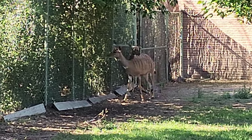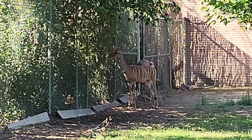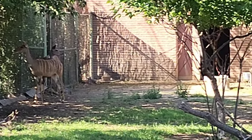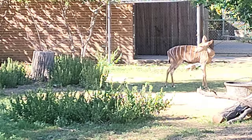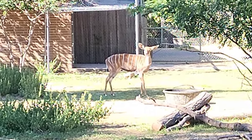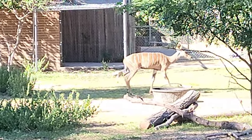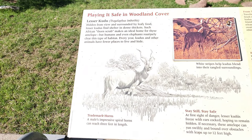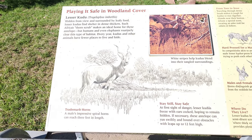These are lesser kudu, and I know that name because whenever we do the Kilimanjaro safaris at Disney World, these are some of the animals you usually see on the safari. There's two over there and one over here. Very deer-like. Here's the placard so you can see a little information about the kudu.